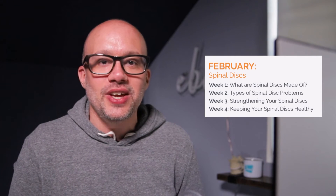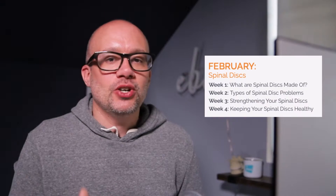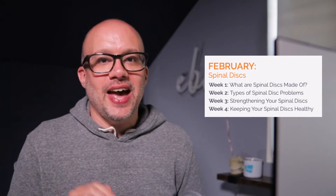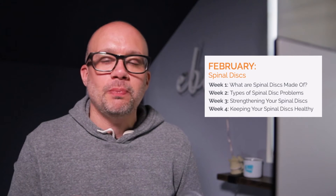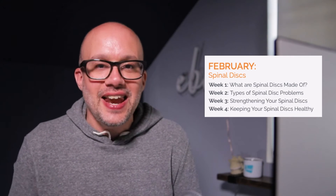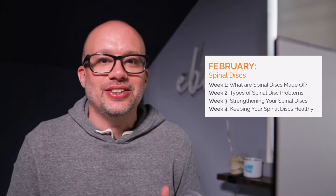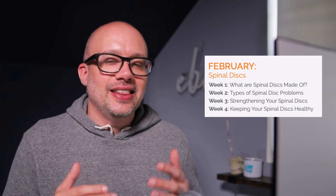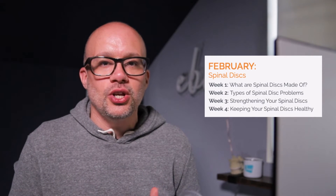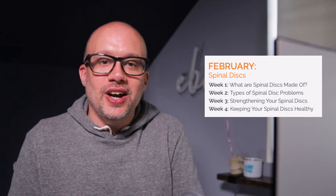As we head into the fourth week of this month, the topic is keeping your spinal discs healthy — a great opportunity to showcase the importance of exercise, the importance of movement, the importance of proper nutrition, and the importance of getting rest between activity. All of those things we live, breathe, and eat every single day as chiropractors. These four weeks really just lay it out for you and make it incredibly easy to meet your patients where they are.